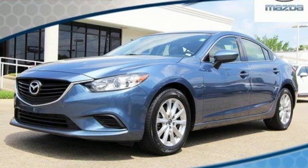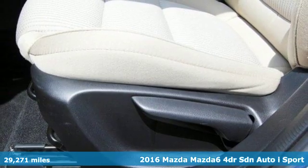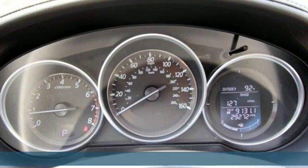Here's a 2016 Mazda 6. Fun, yet responsible. Sexy, yet sensible. This Mazda 6 is the cure for the common drive.